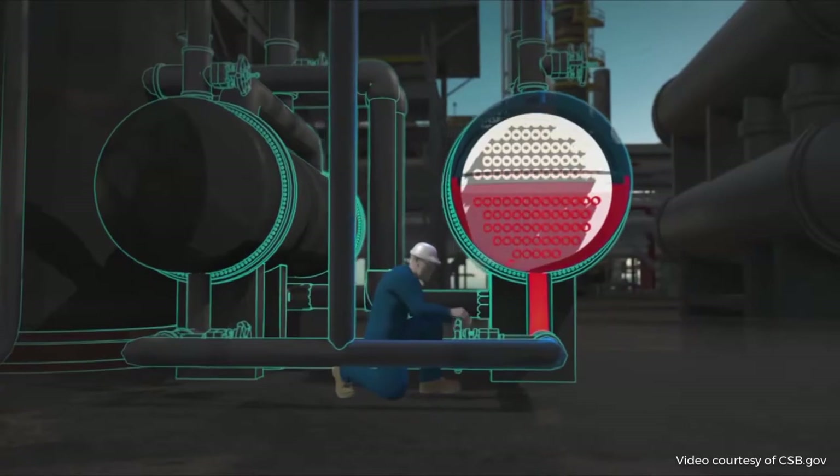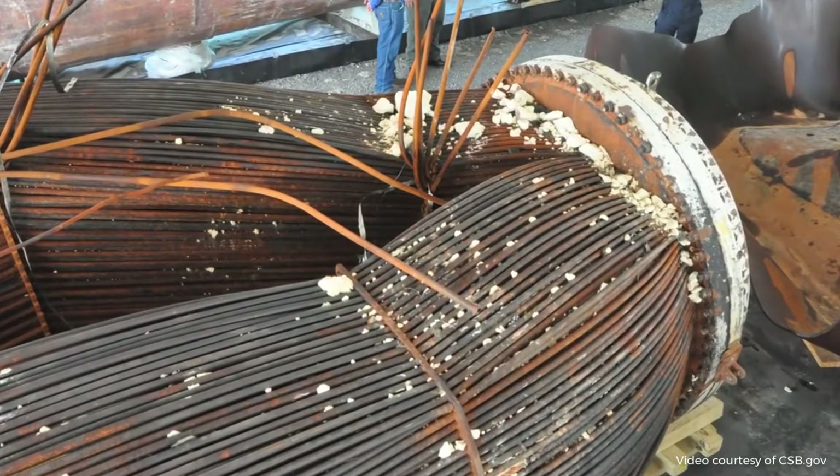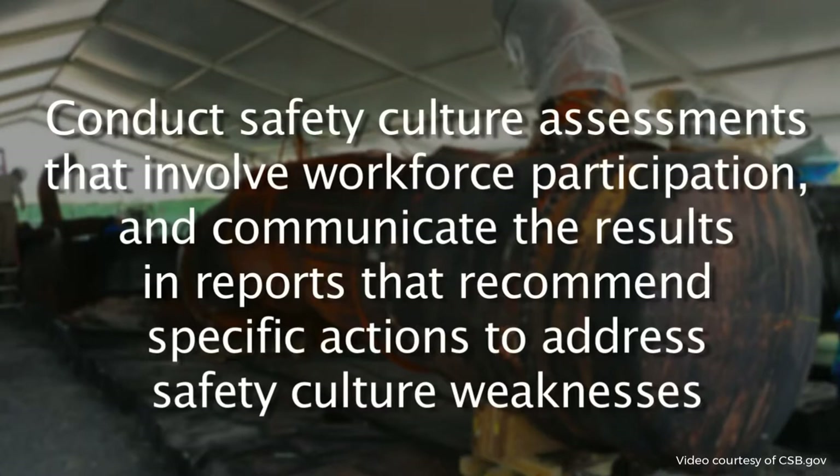One of the key lessons from this incident is the importance of detail when implementing process safety programs. If a critical detail is overlooked in an MOC, in a PSSR, a safeguard evaluation, or a PHA, a significant hazard can be missed, and this can lead to a major incident, sometimes years later. At Williams, the overpressure hazard was overlooked in that very first MOC, and that contributed to the explosion that occurred 12 years later. To prevent future incidents and further improve process safety at the Geismar plant, the CSB recommended that Williams conduct safety culture assessments that involve workforce participation and communicate the results in reports that recommend specific actions to address safety culture weaknesses.